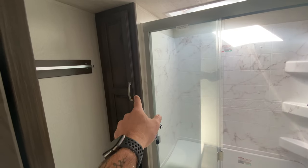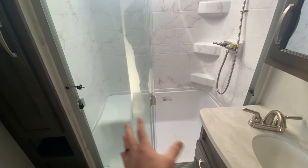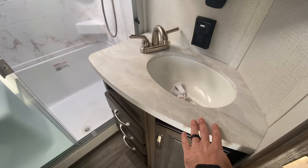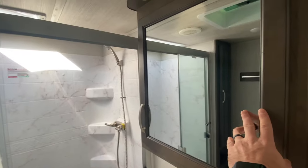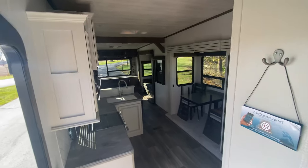Our son has gotten older and likes more space, and we want room for bigger trips — out west and that kind of stuff. That's the reason for the upgrade; we still love the Puma. Coming into the bathroom, we have a toilet, storage on the side for toiletries, a nice big sit-down shower with clear glass, a sink with plenty of countertop space, drawers, a cabinet below, and a nice big medicine cabinet for storage.